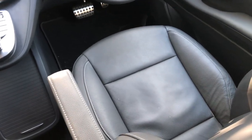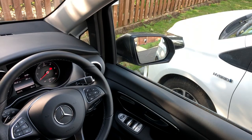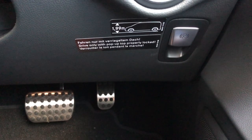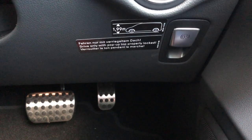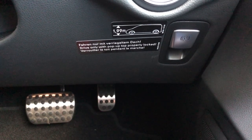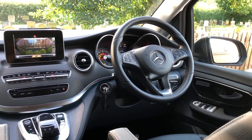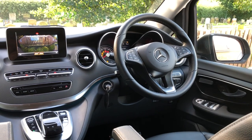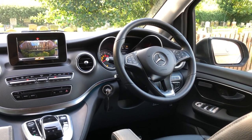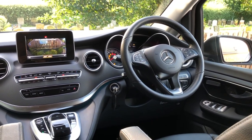We've got an electric handbrake, which is quite useful because it just gives you a little bit of extra space between the two seats. And a 360-degree parking camera. The bottom line is, if you start costing this out on a different camper van, it's going to run into thousands and thousands of extra money onto the base price. It's all standard on here.